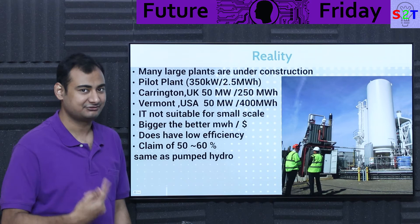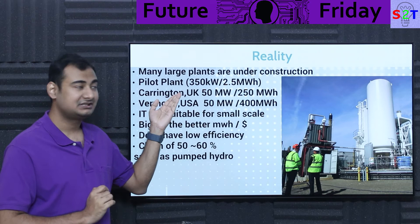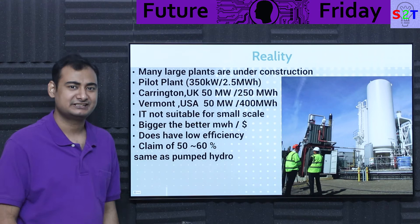One side effect is that this system is not suitable for small scale. The first system was built at 350 kilowatt and it was not efficient at all. The more you scale it up, the more practical it becomes. So if you go to them and say 'I want a 10 megawatt system,' they'll say 'maybe try Tesla.' But the moment you talk about 100 megawatt or 500 megawatt, they're ready to go.